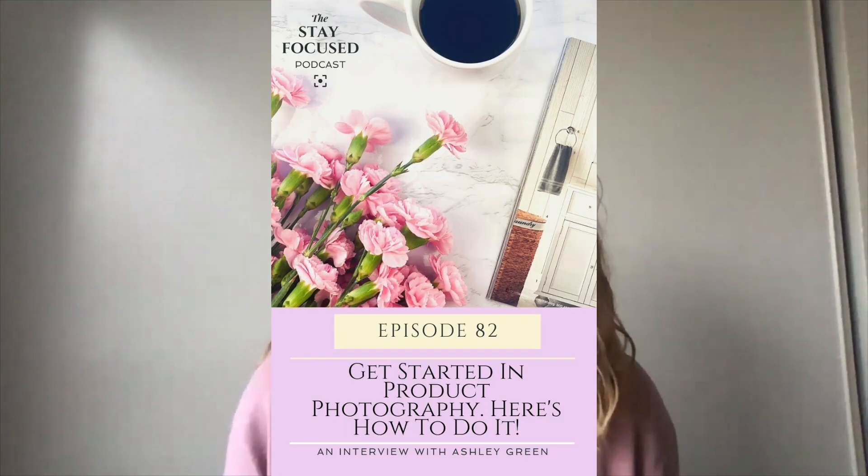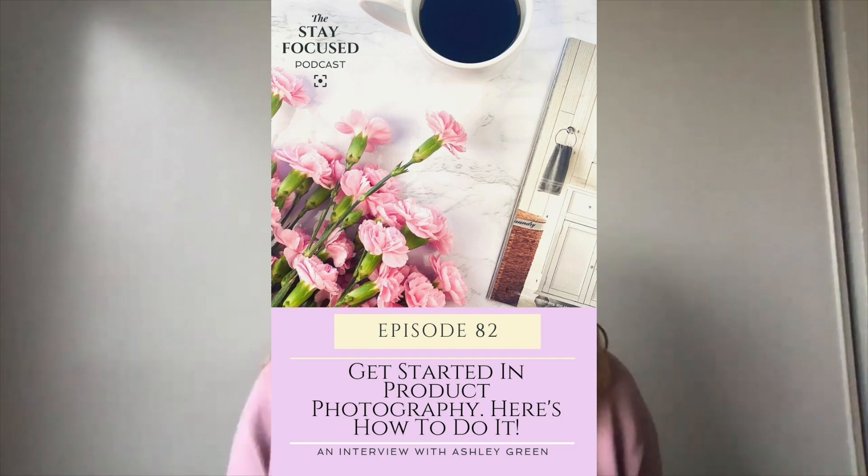In today's episode we're going to head over to the Stay Focused podcast where I'll give you some insight on how you can get started taking your own product and flat lay photos for under a hundred dollars. We talk about setup, lighting, and some challenges and how I overcame them.